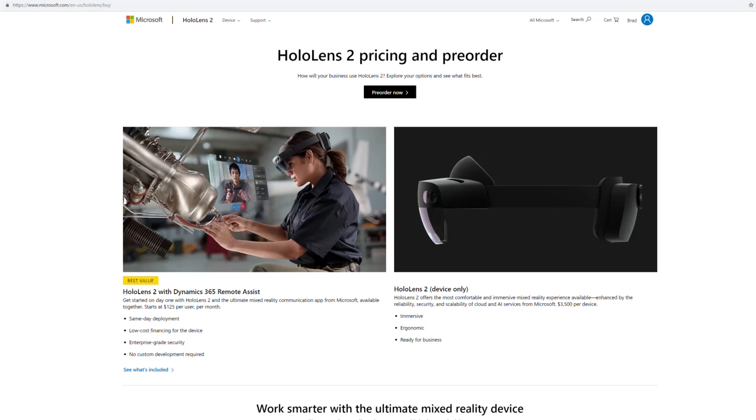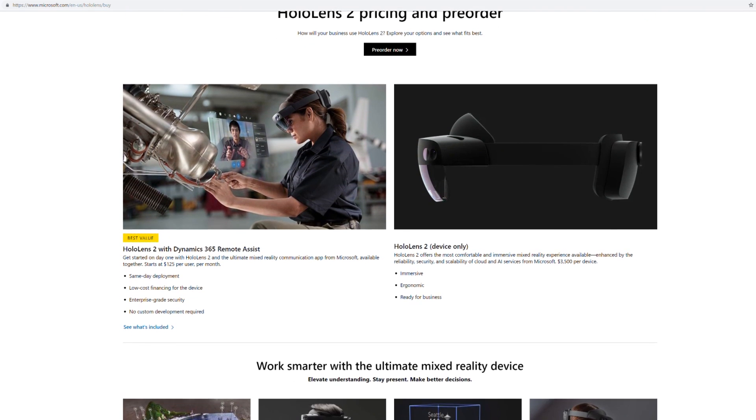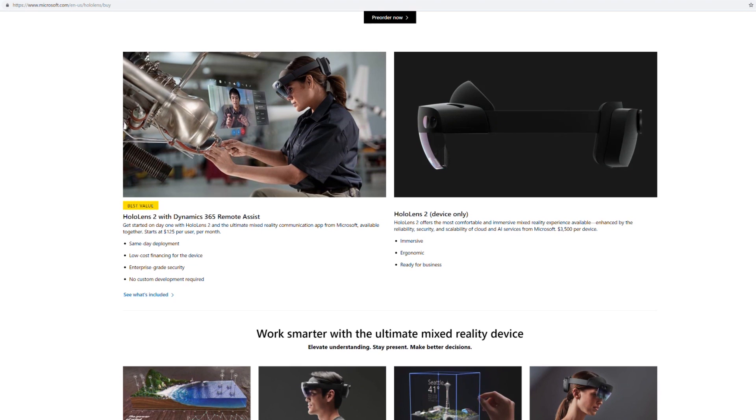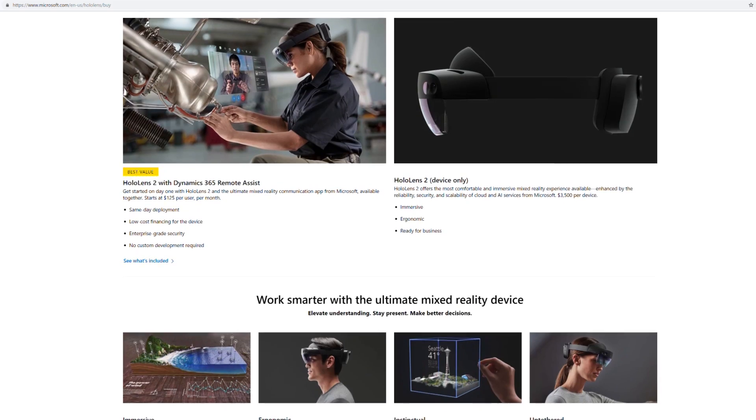This device is available for pre-order right now for $3,500. On the consumer side, which is what a lot of people are probably disappointed in, it's not targeted at that yet — it's in the works. But Microsoft makes most of its money in the enterprise; they still hold a $480 million contract with the military, and that's how they're going to drive the price down. It went from $5,000 for the old one to $3,500, so we're probably one or two iterations away from a much more palatable price point of even $1,000.